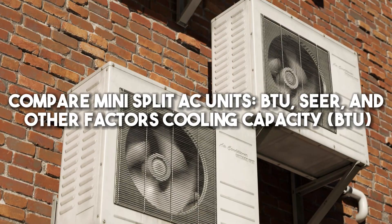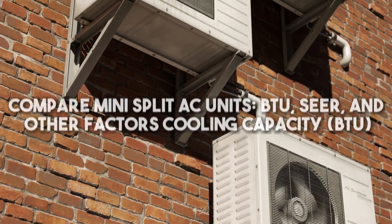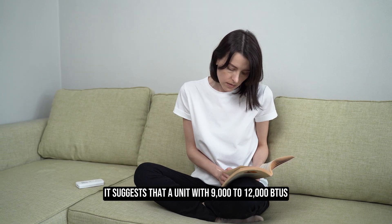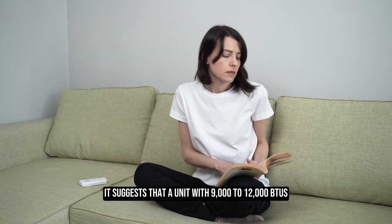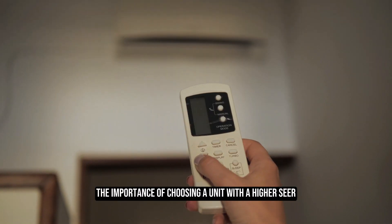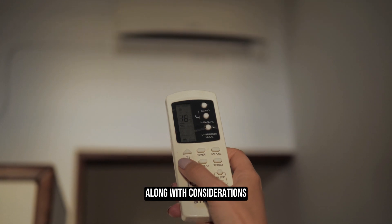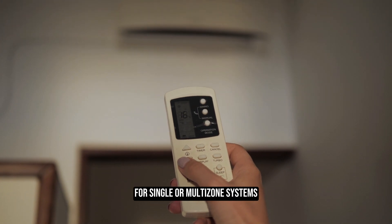When comparing mini-split AC units, BTU, SEER, and other factors are considered. A unit with 9,000 to 12,000 BTUs is suggested as suitable for cooling a 1,000 square foot space. The importance of choosing a unit with a higher SEER rating for better energy efficiency is mentioned, along with considerations for single or multi-zone systems.